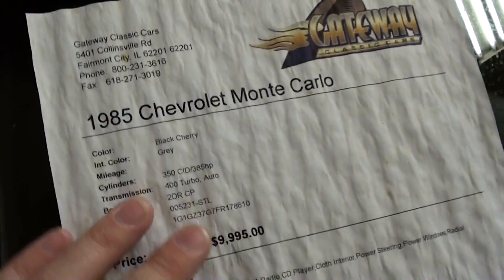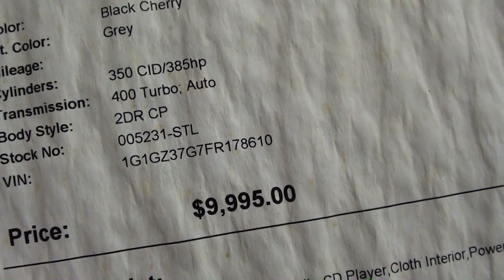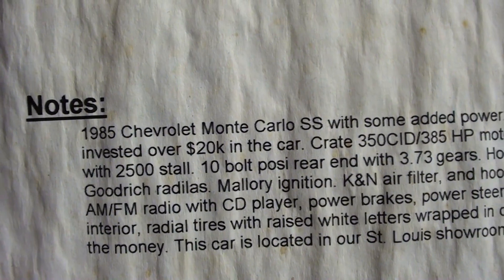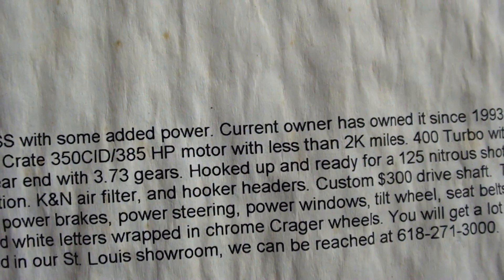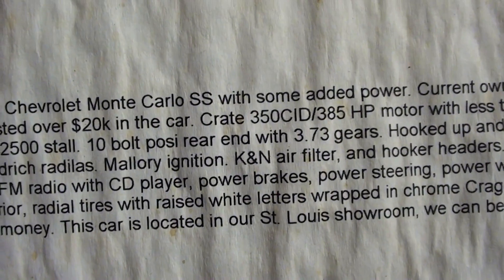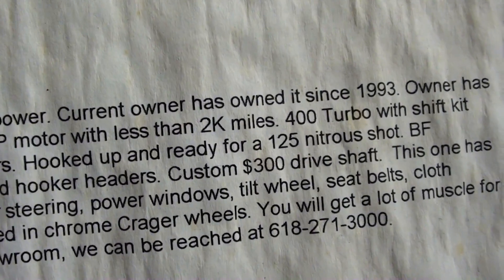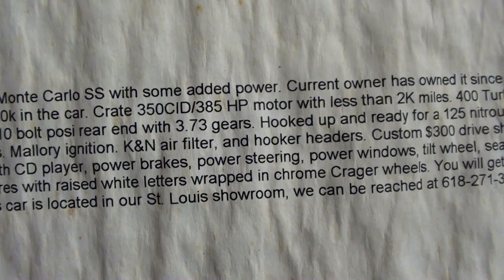The spec sheet got wet so I apologize. It's an '85 Chevrolet Monte Carlo, invested about 20 grand in the car. 385 horsepower like I said, less than 2,000 miles on the engine, and that's backed by the Turbo 400 with a shift kit. All that goes back to a posi rear with 3.73 gears, and it has a 125 horse shot of nitrous.